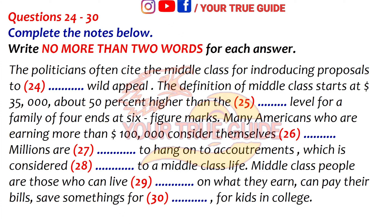Mr. Obama told Congress and the public — the term itself is so amorphous that politicians often cite the group in introducing proposals to engender wide appeal. The definition here starts at $35,000, which is about 50% higher than the official poverty level for a family of four, and ends at the six-figure mark. Although many Americans in households making more than $100,000 consider themselves middle class, particularly those living in expensive regions like the Northeast and Pacific Coast, they have substantially more money than most people.